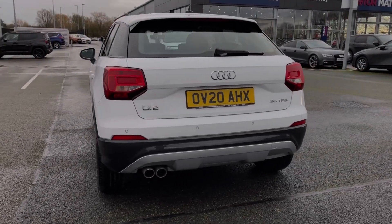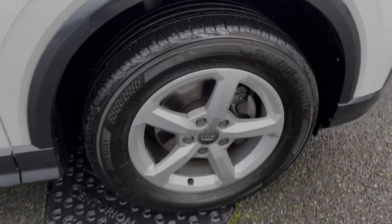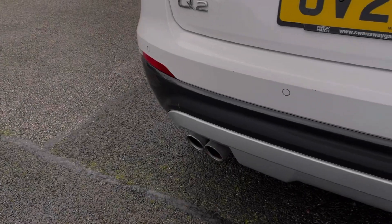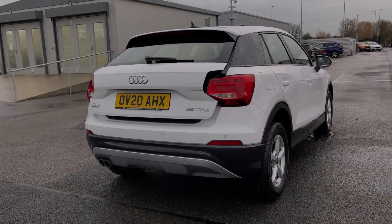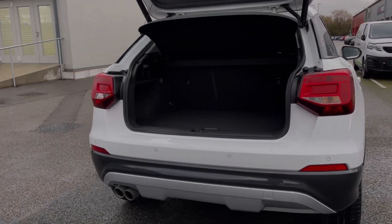The car is finished in the fantastic Ibis white gloss paintwork, and some of the key exterior features include the 16-inch 5-spoke alloy wheels. You've got acoustic rear parking sensors, alerting you to any obstructions when reversing, in addition to a powered tailgate, which can be opened using the key remote or by using the boot handle itself.